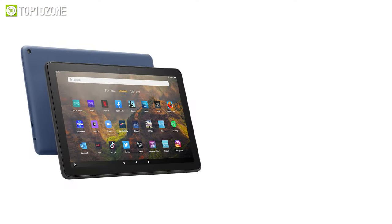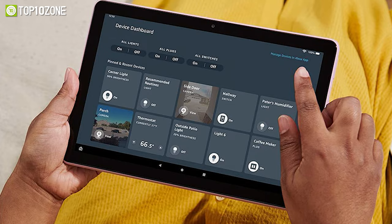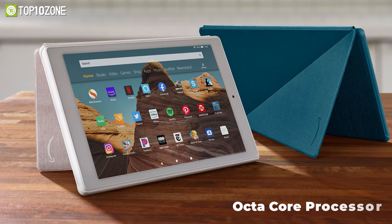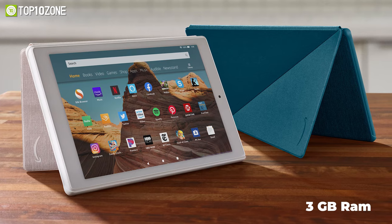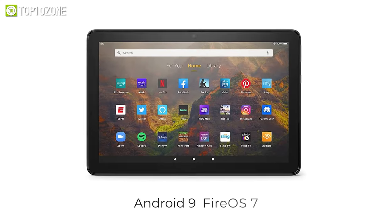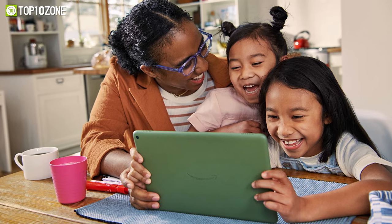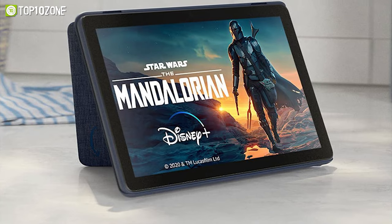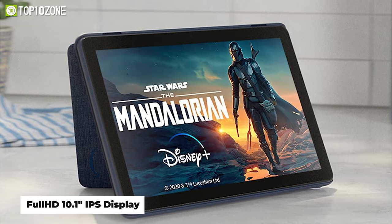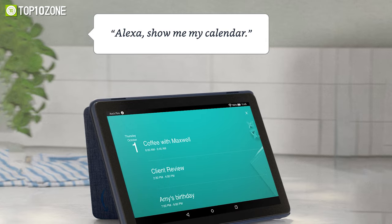Enjoy hours of decent gaming performance on the Amazon Fire HD 10, an Android tablet that can run most games from the Play Store quite well. With an octa-core processor, 3 gigs of RAM, and up to 64 gigs of storage, this tablet runs on Android 9 Fire OS 7 platform so that you can surf the web, play games, and do your daily tasks smoothly. It offers satisfactory speakers and great visuals thanks to its full HD 10.1-inch IPS display.